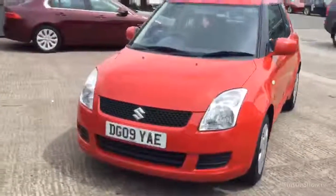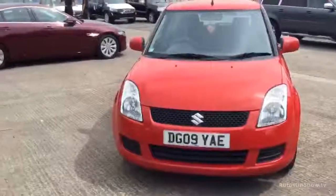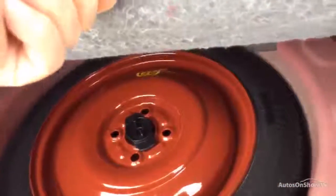Your tyres are on a 1.6 all round, and it does not have alloys. There's your space saver under there.